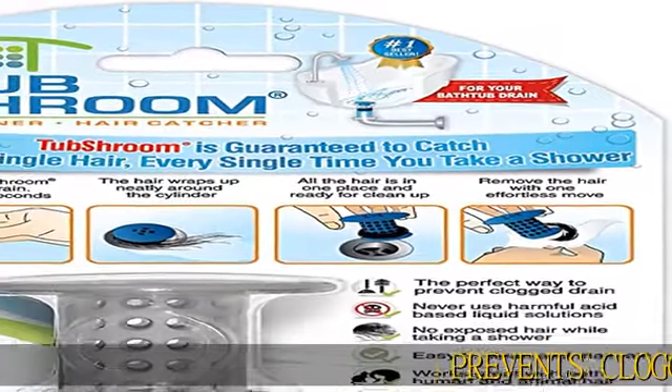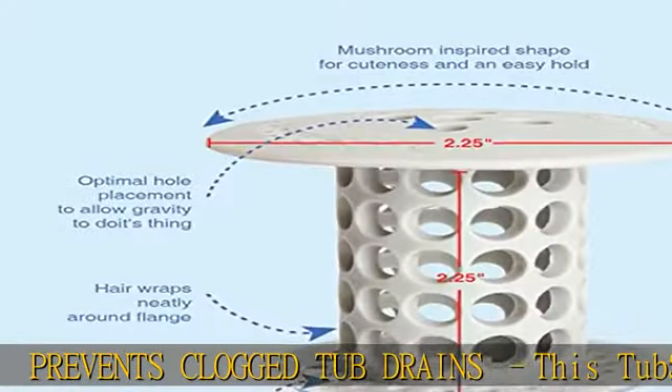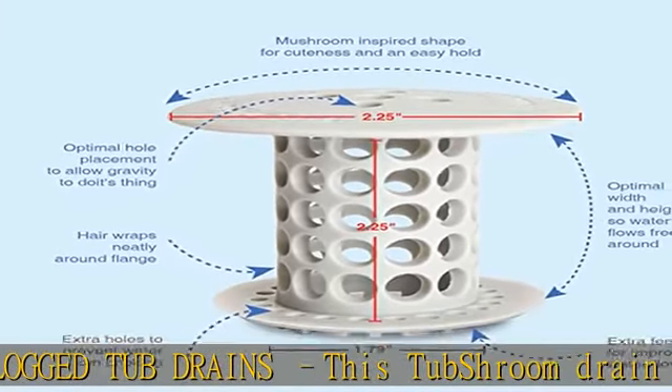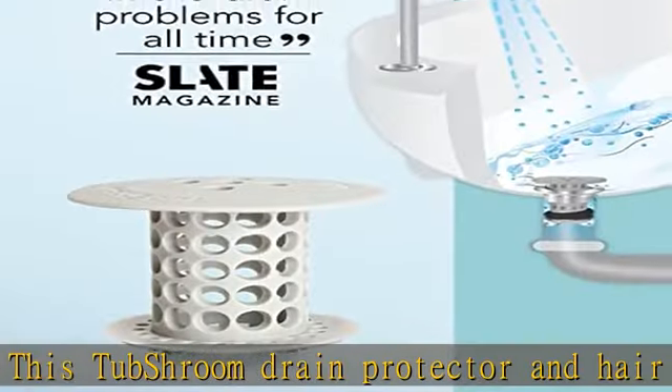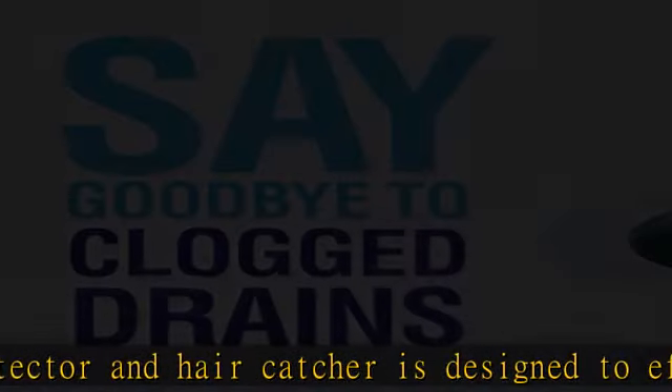Prevents clogged tub drains. This TubShroom drain protector and hair catcher is designed to effortlessly catch any type of human or pet hair, preventing clogged drains and costly plumber visits without disrupting the flow of water.